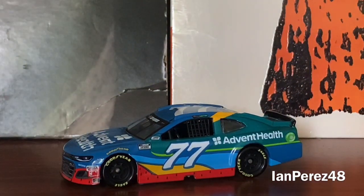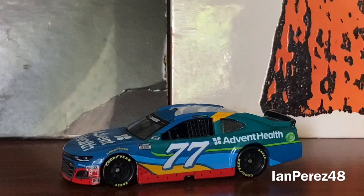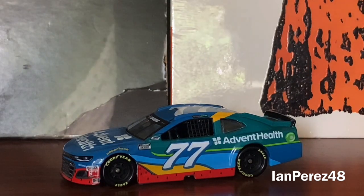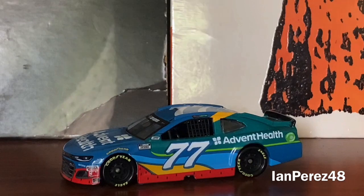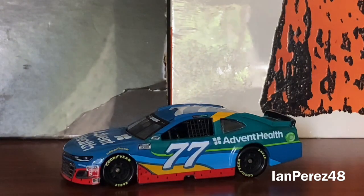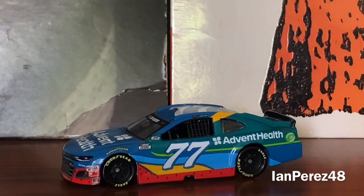If I give this diecast a rating, it would be nine out of ten. Very beautiful with little issues as usual, but not a lot of mistakes. This is an almost perfect diecast and I'm just so happy to have it. It's been a while since I've had a diecast in general.